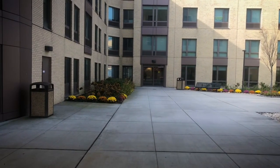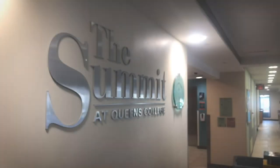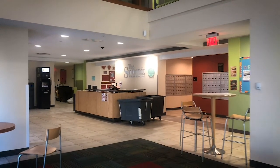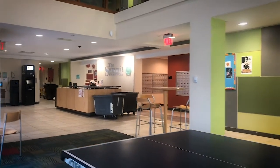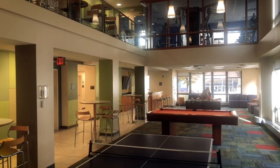Welcome to the Summit Apartments at Queens College. Our apartments are for students of all levels, both undergraduate and graduate, and our residents come from all over the US as well as internationally.